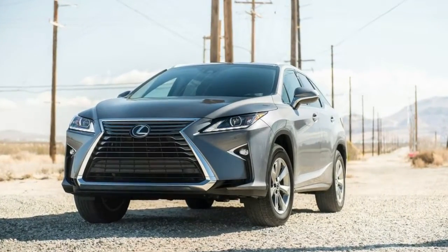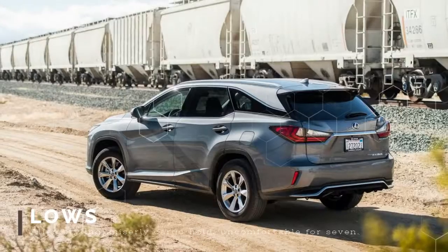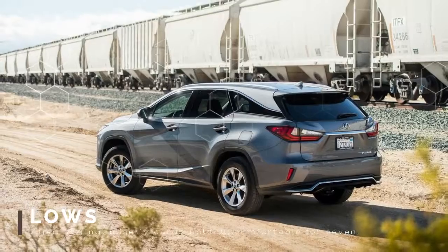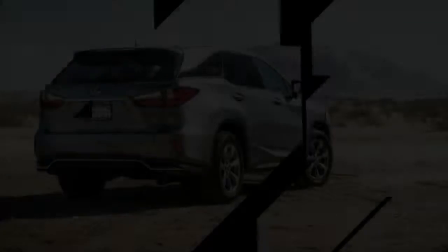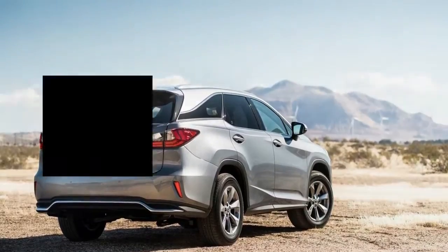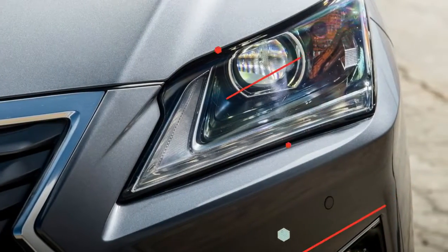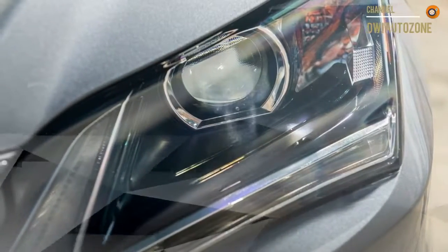The first RX 300 showed up as a 1999 model and changed the world with its godly blend of SUV-ish utility and a rich Toyota Camry-derived V6 drivetrain. The equivocal term 'crossover' was made to clarify the RX 300, and now the world has been remade in its non-threatening, family-accommodating, near-luxury image.